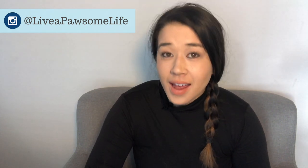Do you want to give your dog more mental exercise? In this video, I'm going to give you five brain exercises to give your dog so that they have a more calm and relaxing day.